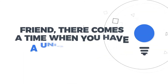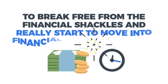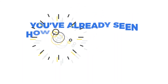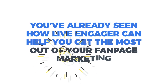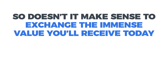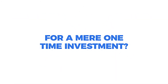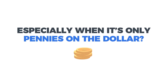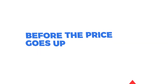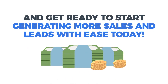Friend, there comes a time when you have a unique, one-of-a-kind opportunity to break free from the financial shackles and really start to move into financial and time freedom. This is one of those times. You've already seen how Live Engager can help you get the most out of your fan page marketing while cutting your workload to shreds. So doesn't it make sense to exchange the immense value you'll receive today for a mere one-time investment, especially when it's only pennies on the dollar? Go ahead and get your copy of Live Engager today before the price goes up, and get ready to start generating more sales and leads with ease.